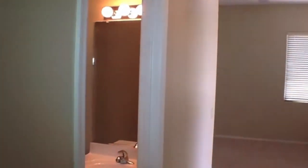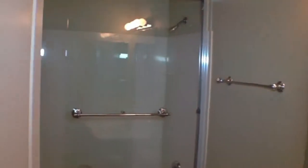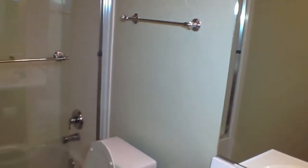We'll take a look here at the bathroom — the hall bath. Pedestal sink.